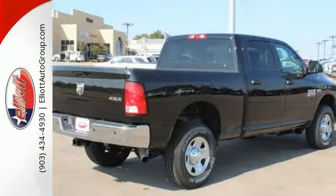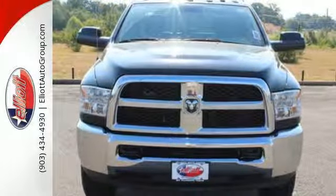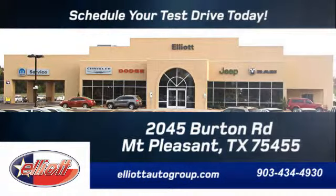Ready for some heavy duty work? Come see how this Ram 2500 is the perfect truck for you. Schedule your test drive today. We're located just off I-30 on Burton Road in Mount Pleasant.